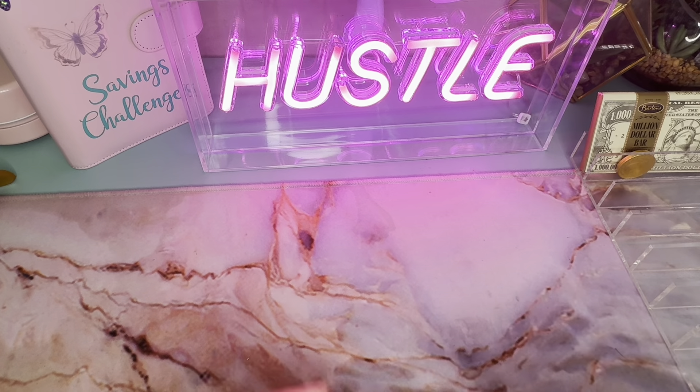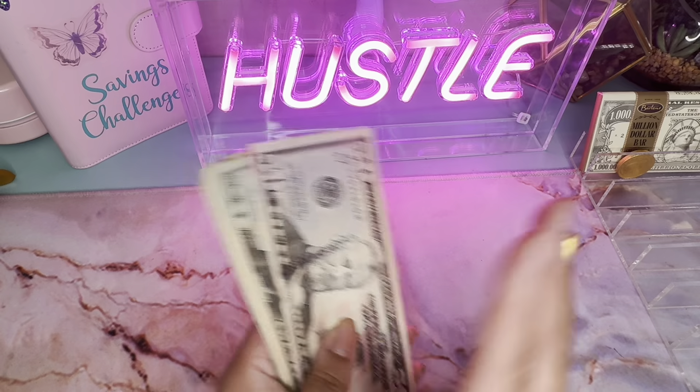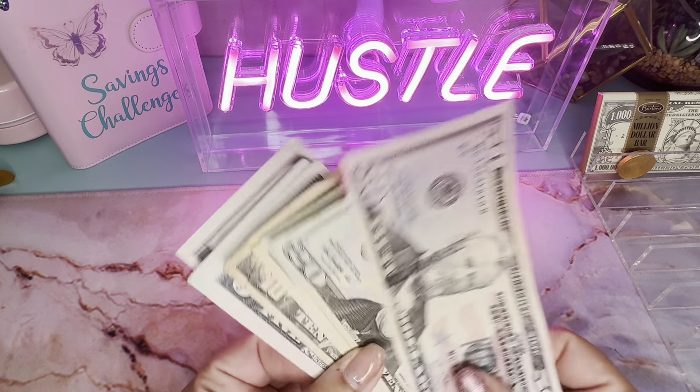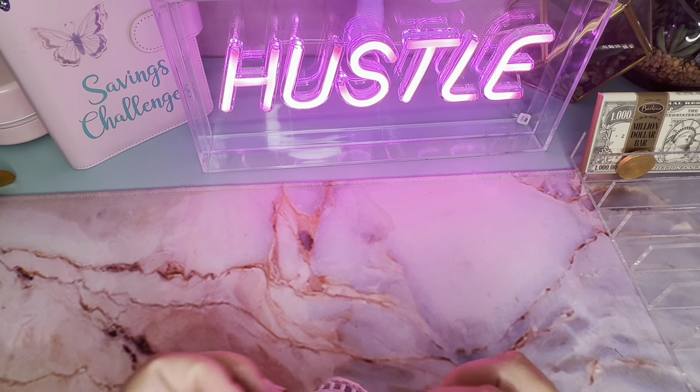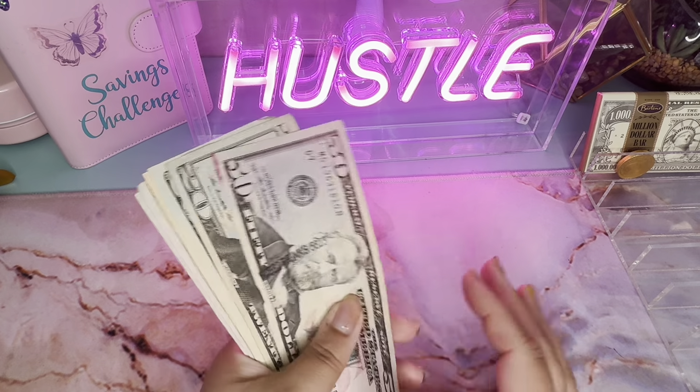We're gonna do a savings challenges cash stuffing today. I'm so excited. I'm bulk filming, just to get a little more rest time for myself. But anyway, let's see how much we're stuffing.